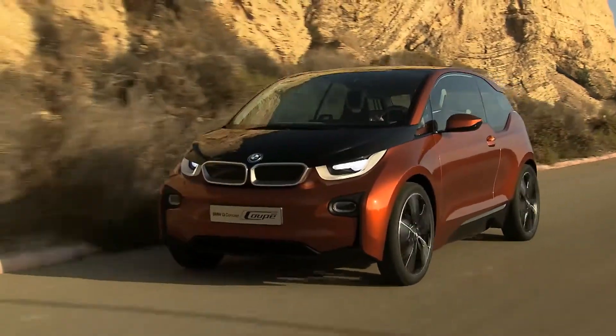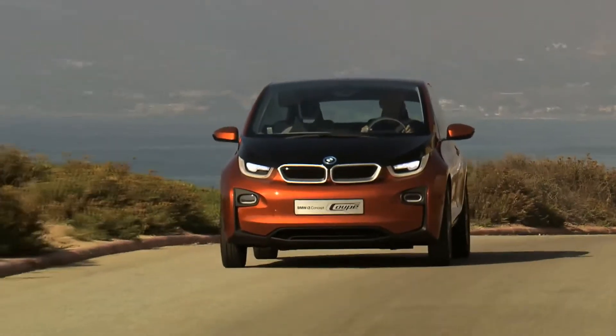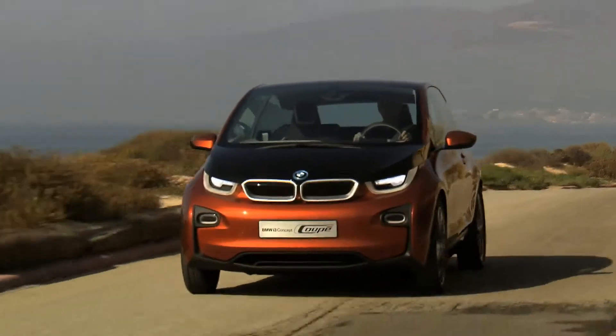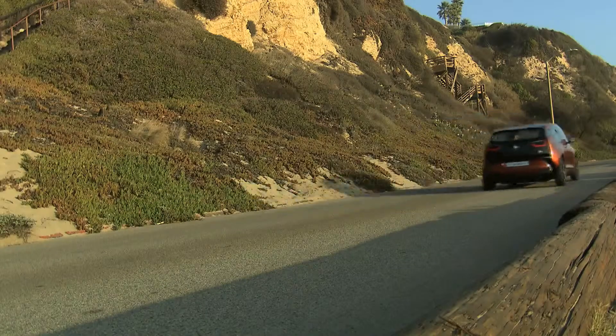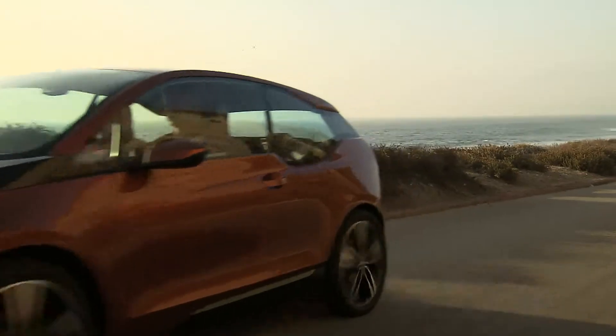A new generation of mobility: the BMW i3 Concept Coupé, the latest BMW i model. A sustainable, integral concept far beyond zero-emission driving.